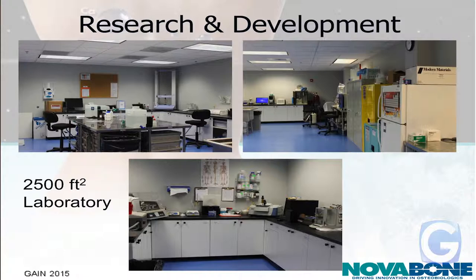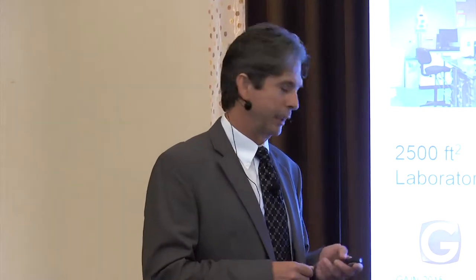This is our R&D laboratory. We have 2,500 square feet of lab space with a variety of testing and analytical equipment. We have mechanical test equipment for pulling things in tension or compression, a spectrophotometer UV-visible, circular dichroism, SDS-PAGE — which are good tools for analyzing collagen — differential scanning calorimetry, particle size analyzers, and FTIR. Many of you may not be scientifically oriented, but it's like a playground for scientists.